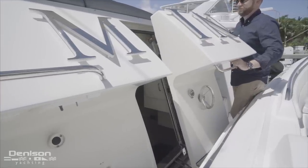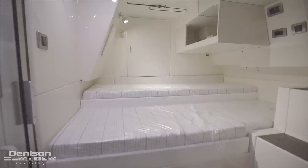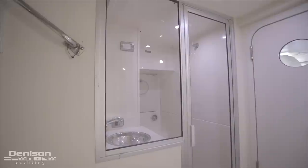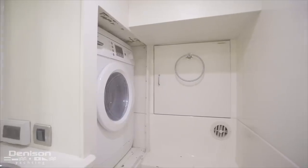Back here we have access to the crew cabin as well as your primary engine access. As we pass through this watertight door, immediately to starboard is your full-size berth. And to port, an electric head, shower, and sink. Rounding out this space is a Bosch washer-dryer combo unit.